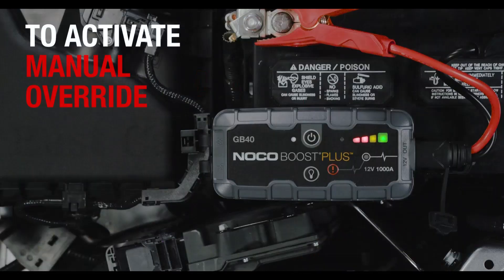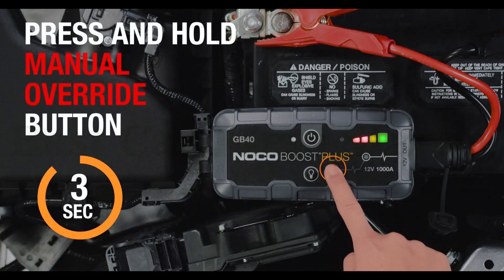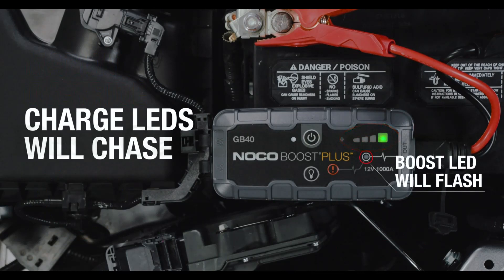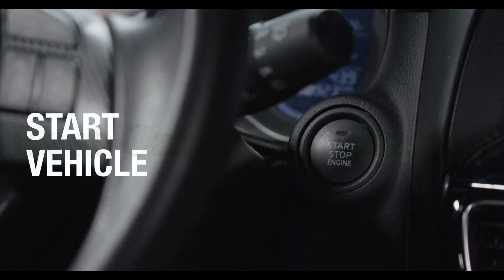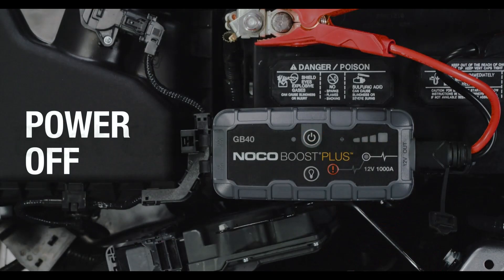Plus, an integrated 100-lumen LED flashlight with 7 light modes, including emergency strobe and SOS. In the box: GB40 Ultra Safe portable lithium car battery jump starter pack, heavy-duty battery clamps, 12-volt car charger, micro-USB charging cable, micro-fiber storage bag, user guide, one-year warranty, and designed in the USA.